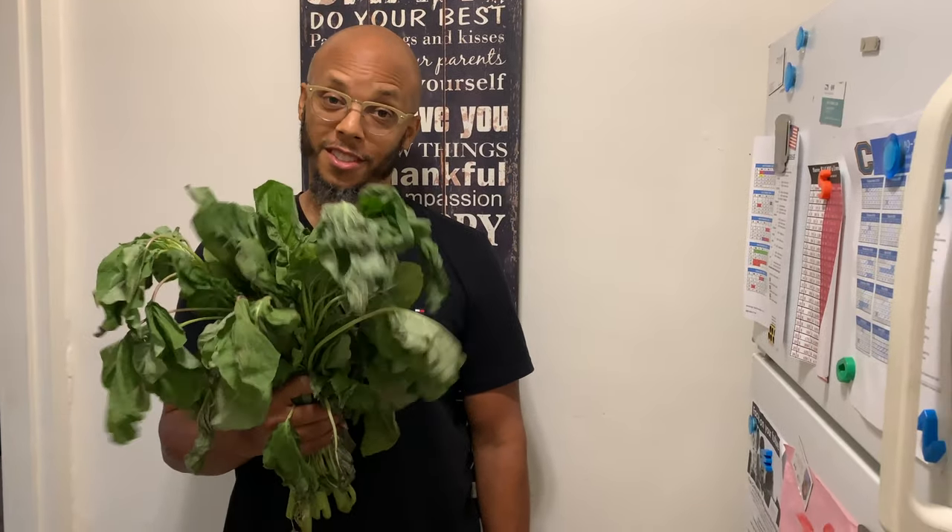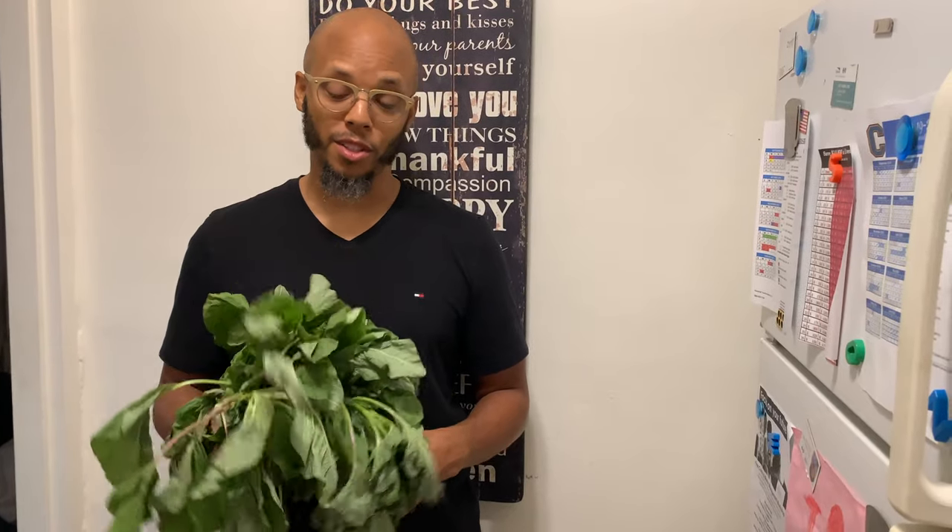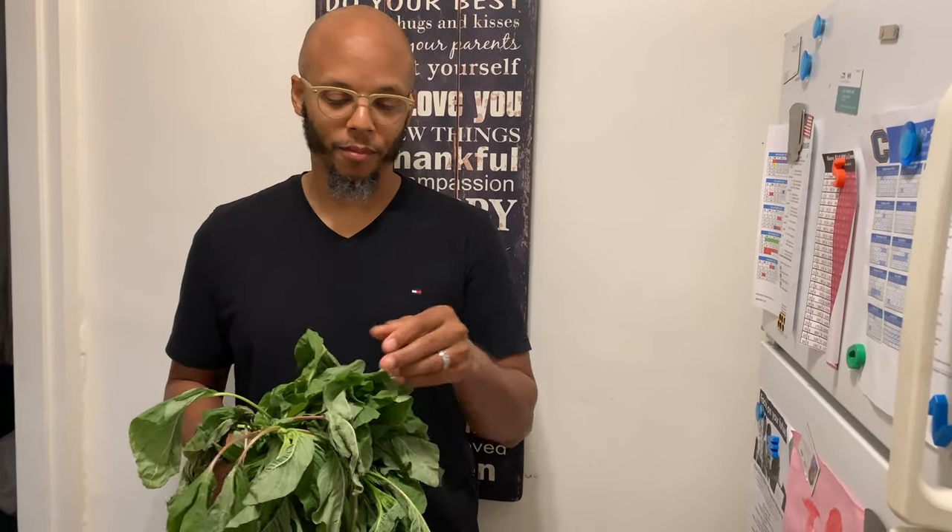Welcome back to Cypher Living. Today we wanted to do a video and talk about Callaloo. A lot of Caribbean people refer to it as Callaloo — this is a staple food in the Caribbean. Another name for it is amaranth greens, and you can find these greens on Dr. Sebi's nutritional guide. This is an alkaline vegetable and it tastes so good.